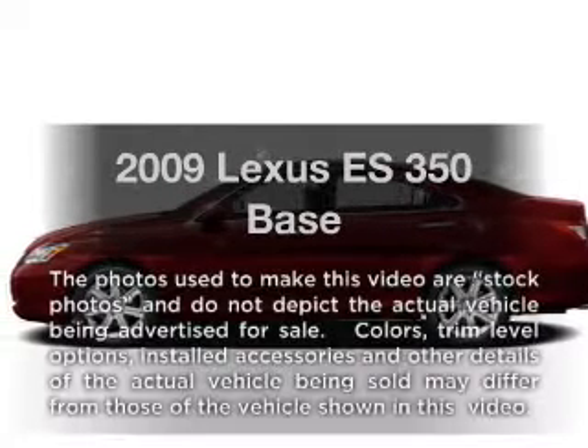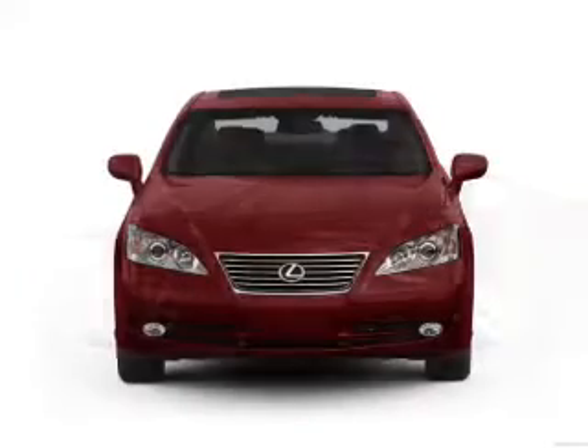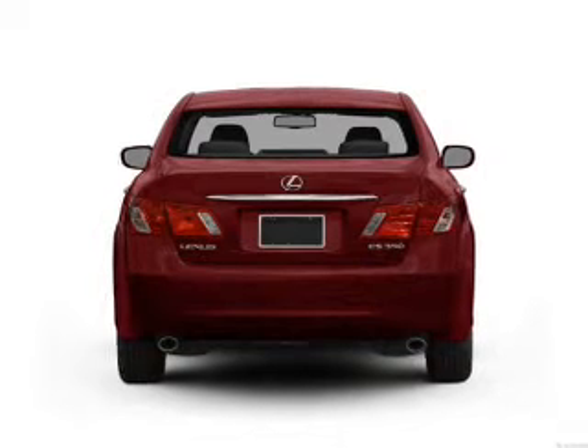Get noticed in this 2009 Lexus ES350. If you're looking for a first-rate auto, this one could be yours today. With a solid six-cylinder engine that responds smoothly to its six-speed automatic transmission.